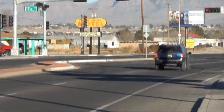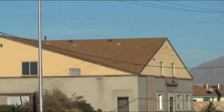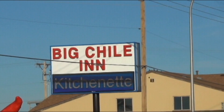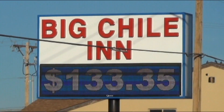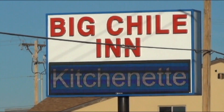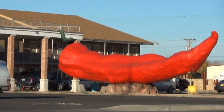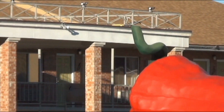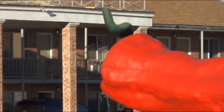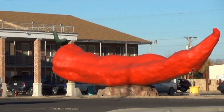I was just driving down the street in Las Cruces and I noticed this sign on the road that says Big Chili Inn. I thought, well, that's a strange name for a motel — and then I see why they named it the Big Chili Inn. I'd say that definitely is a big chili. New Mexico is famous for their red chilies that they grow here, so I guess that is signifying that and gave them a good name for the motel.